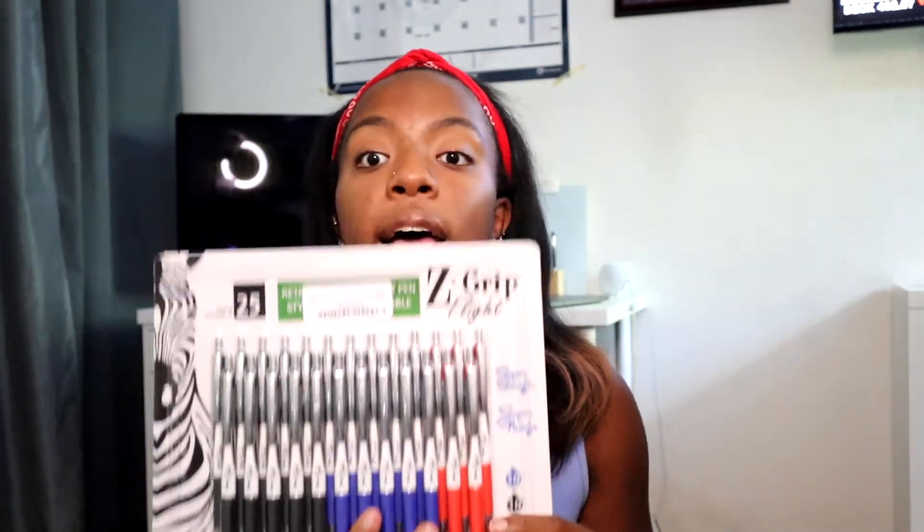Next I got these Zebra Z Grip Flight Pens. Basically what we were told from the seniors is to get pens that are clickable and not ones that have caps, because the caps can come off and obviously ruin your scrubs. With these you have to click the top to use them, so they're less likely to ruin your scrubs.